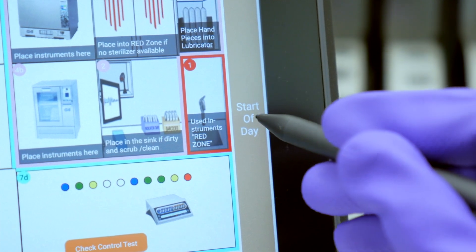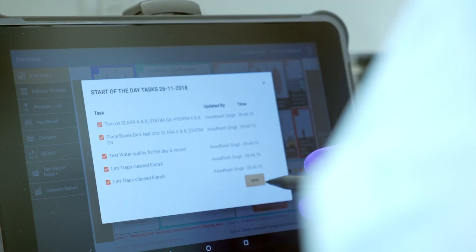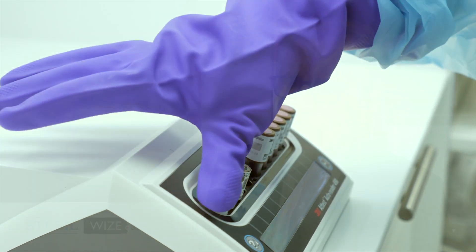Sterilwise has come up with a unique solution to not only record all of the information that is required, but to assist the staff in doing so along the way. This gives the dentist the peace of mind that not only is staff performing properly, but they're going to have the necessary documentation stored so that they can demonstrate to anybody who wants to review it — whether it's a regulator or public health — that they're in compliance with the regulations. This is extremely important in today's dental environment.